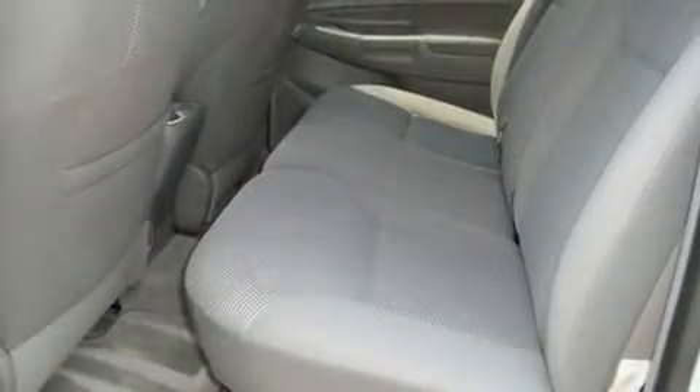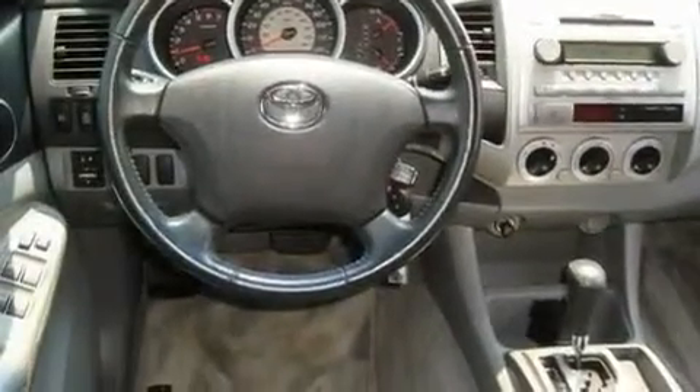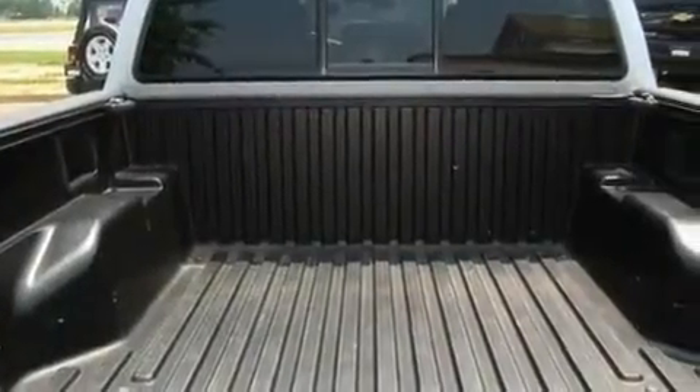Its top features include a rear split-bed seat, a CD player, an engine immobilizer theft deterrent system, a passenger-side vanity mirror, a full-size spare tire, a low-tire pressure indicator, an anti-lock braking system, and rear-seat child-proof door locks.